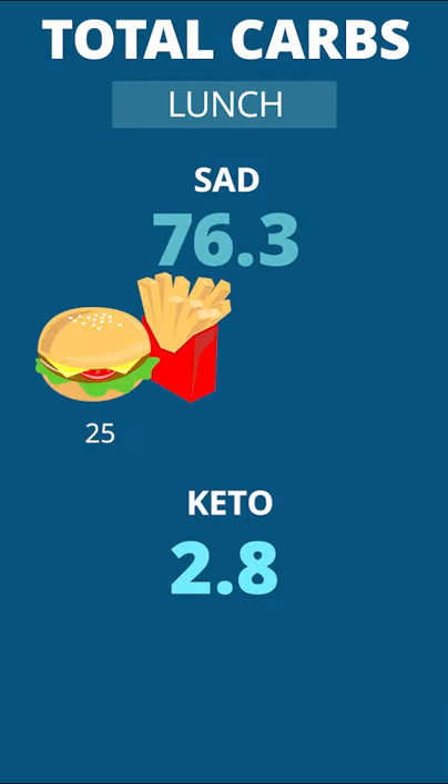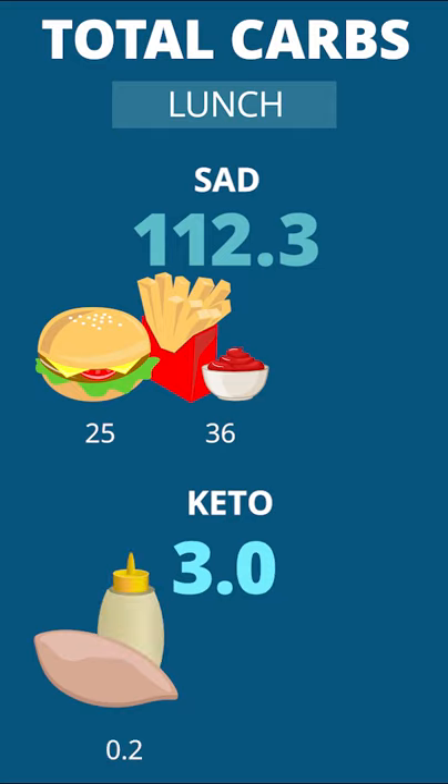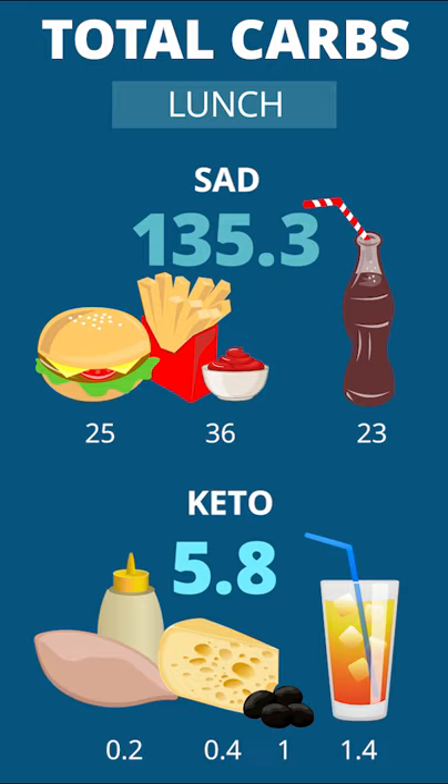Lunch: a burger, fries, and some ketchup contrasts with a chicken breast, some ranch dressing, cheese, and olives. Swallow some iced tea versus cola, and by the end of lunch the two menus are more than 130 carbohydrates in difference.